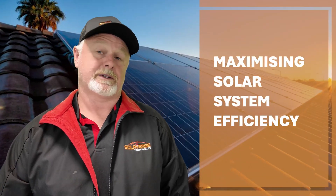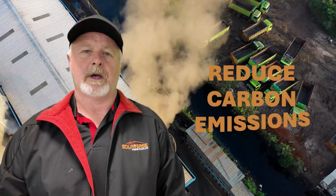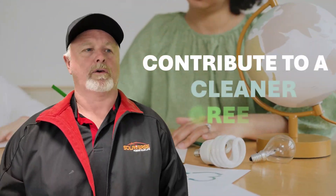Greetings everyone. Today I'd like to talk to you about maximising solar system efficiency. As solar power becomes increasingly popular, more homeowners are making the switch to renewable energy. It's easy to see why solar panels lower electricity bills, reduce carbon emissions, and contribute to a cleaner, greener future.